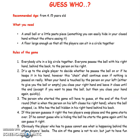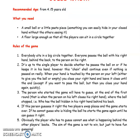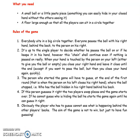Guess Who? Recommended age: from 4-5 years old. What you need: a small ball or a little pasta piece — something you can easily hide in your closed hand without the others seeing it — and a floor large enough so that all the players can sit in a circle together.